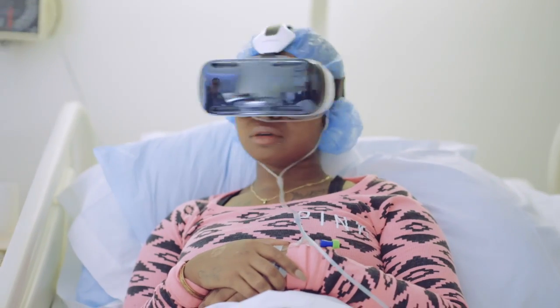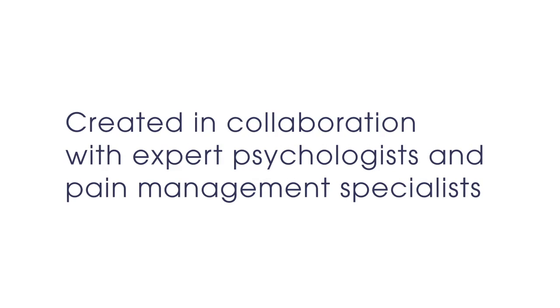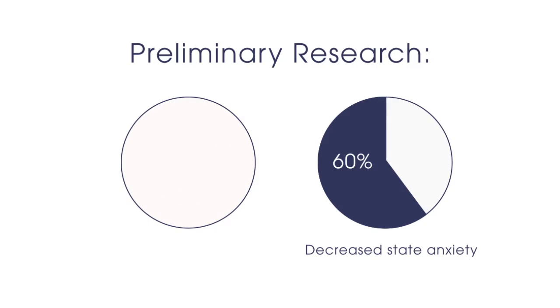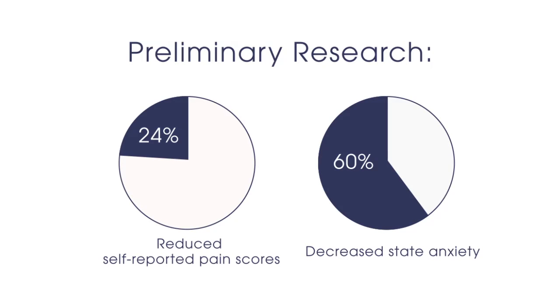Our preloaded and on-demand experiences range from 3 to 30 minutes, and the headset can be easily removed at any time. Created in collaboration with expert psychologists and pain management specialists, preliminary research has shown that our applied VR platform has decreased anxiety by over 60% and reduced self-reported pain scores by 24%.